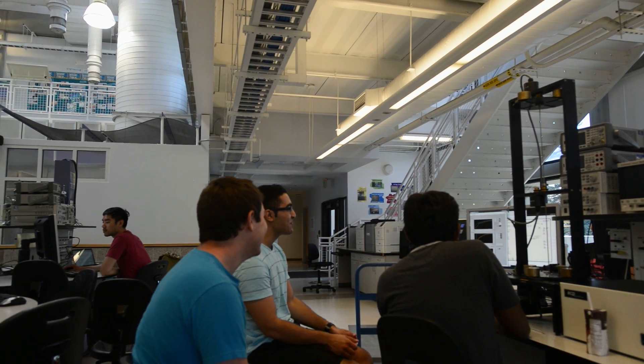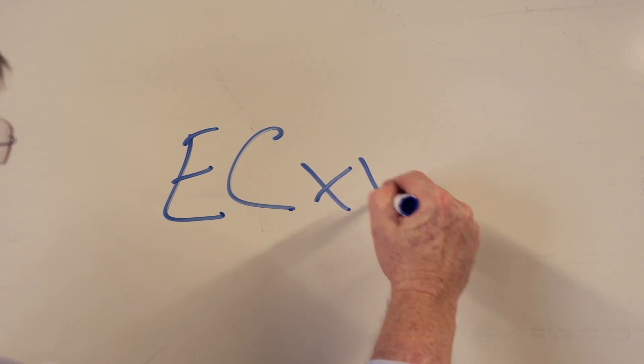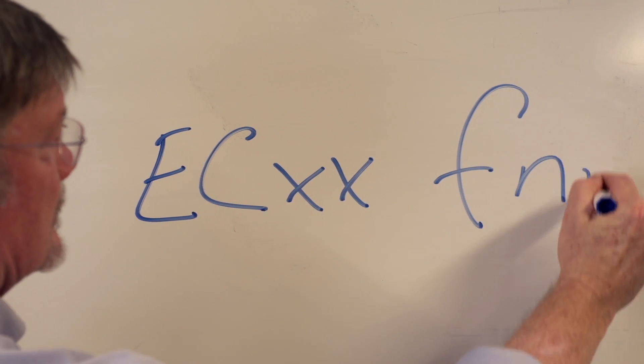Or, technique number three: apply a methodology. All the rooms in the Engineering Center can be found using the following formula — EC, XX, F, NN.